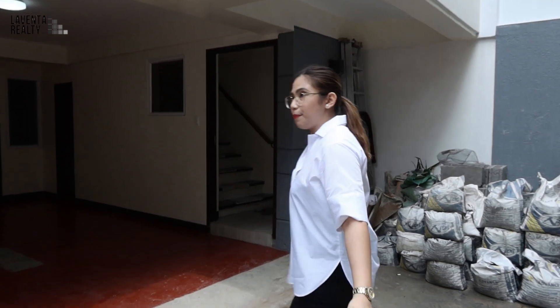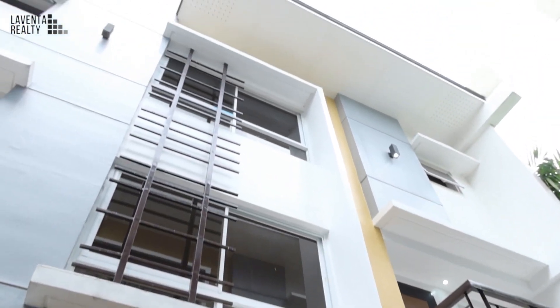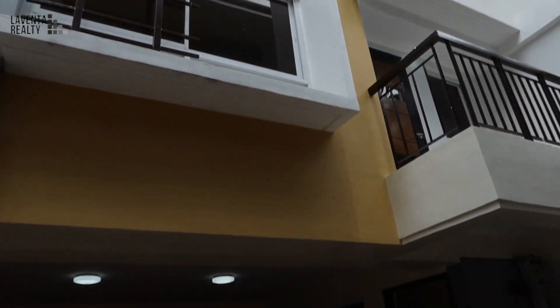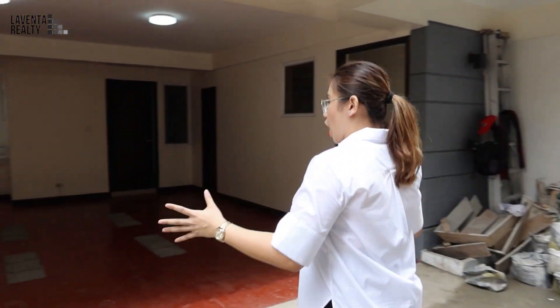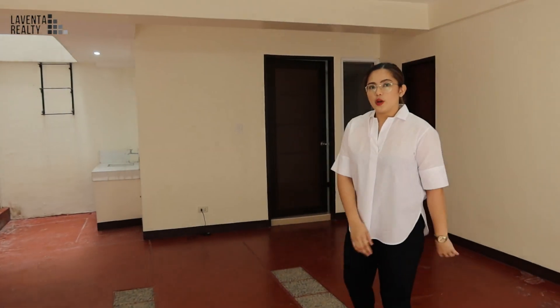I'm standing here in front of this property and as you can see, we've got a beautiful facade. It is very modern and elegant, and this property has a garage that can accommodate two medium-sized vehicles.